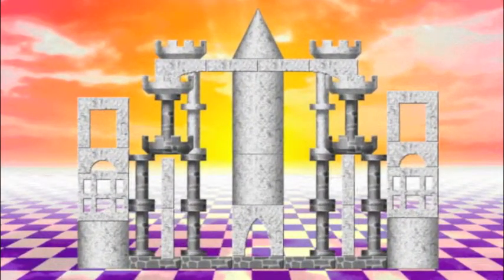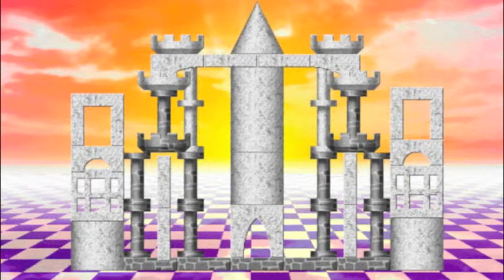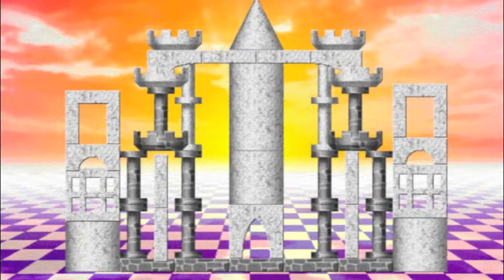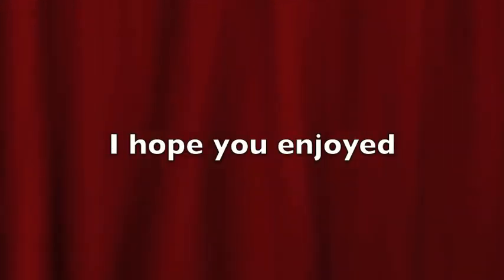This is the tower me and my friend made. Thank you for watching.